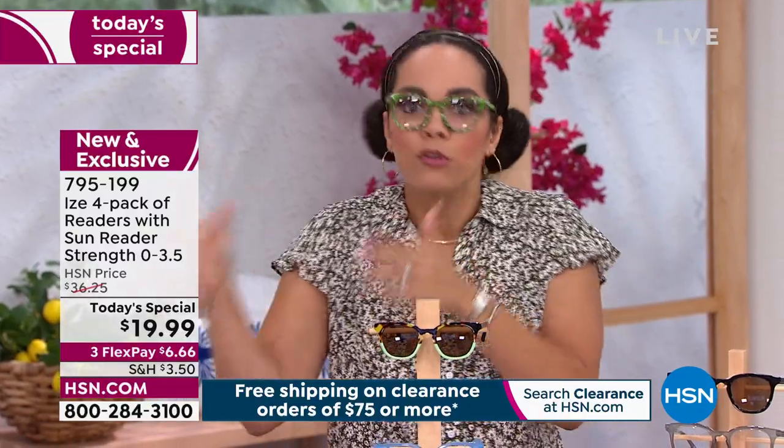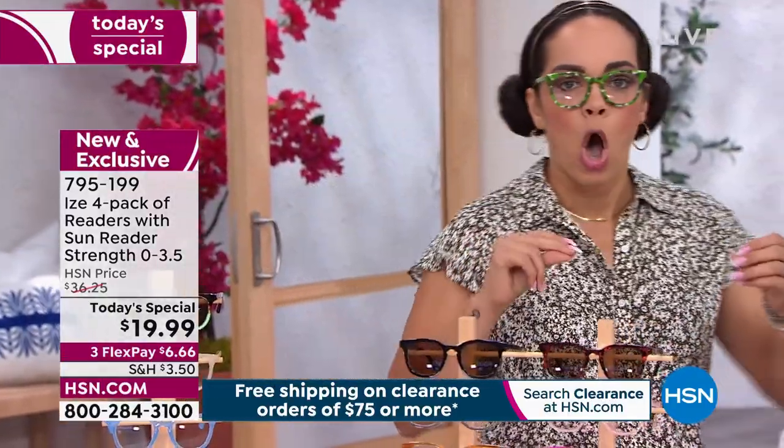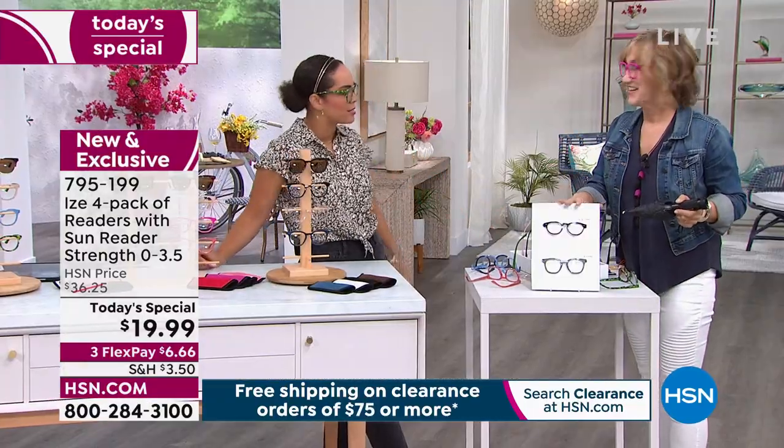Here's the thing: you're not just picking up readers. At this Today's Special value, even blue light technology just in frames by itself — not including the readers — I've spent way more than the price you're spending to get four. The magnification goes up to 3.5. Blue light technology, you'd think it would already be in all readers on the market, but a lot of times you have to add it on, and it's costly — it's a big jump.